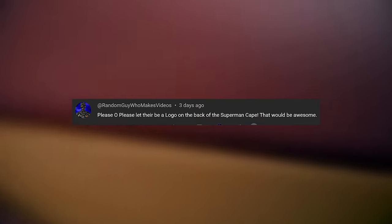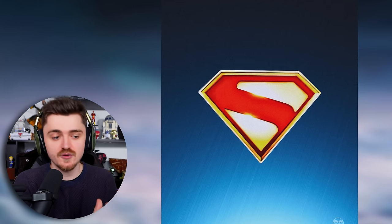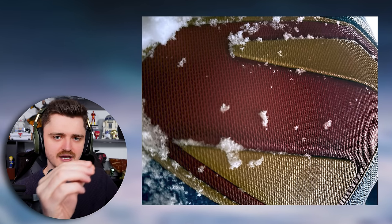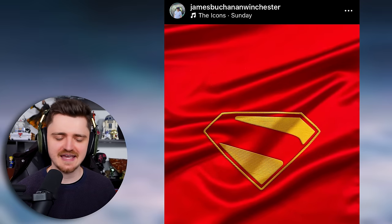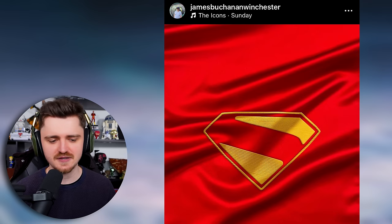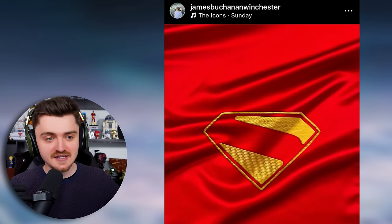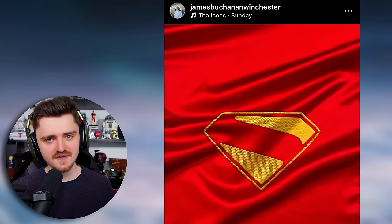Random Guy Who Makes Videos says: 'Please let there be a logo on the back of the Superman cape, that would be awesome.' Let me know in the comments how many of you would like the Superman emblem on the back — just the gold outline. I personally would really love that. It's fascinating how there's such a big mix of opinions on trunks vs. no trunks, collar vs. no collar, crest on the cape vs. no crest. I think if it looks something like what I'm showing on screen, I would be a very happy man.